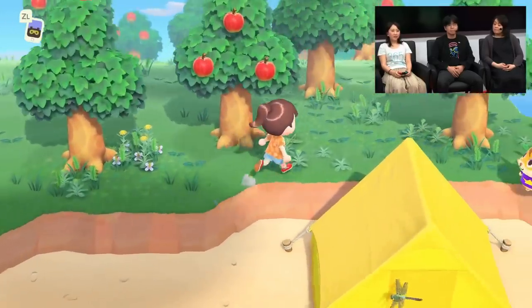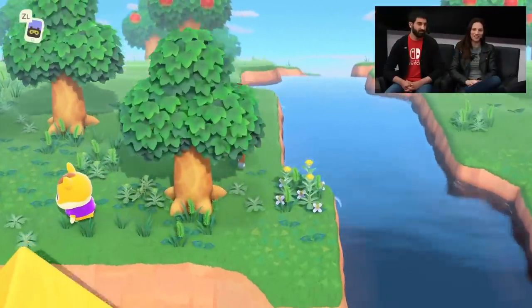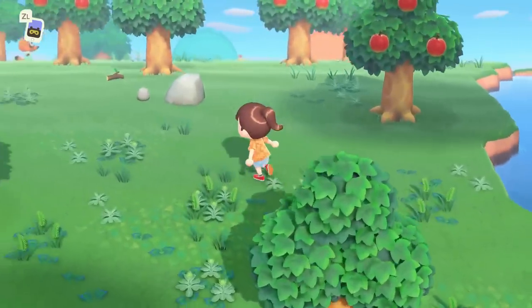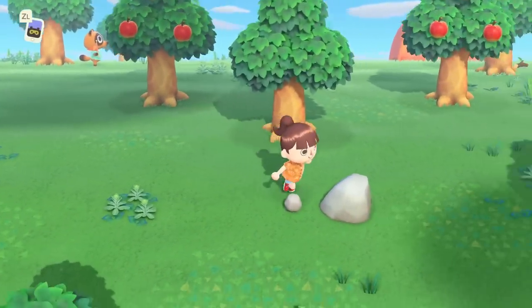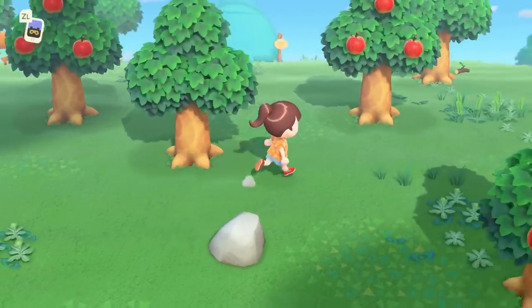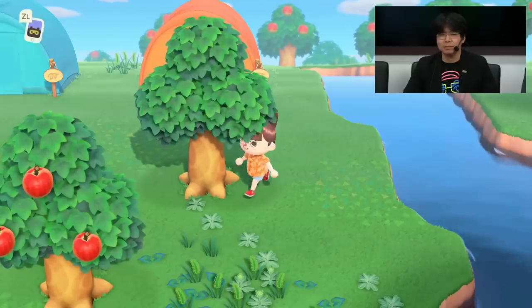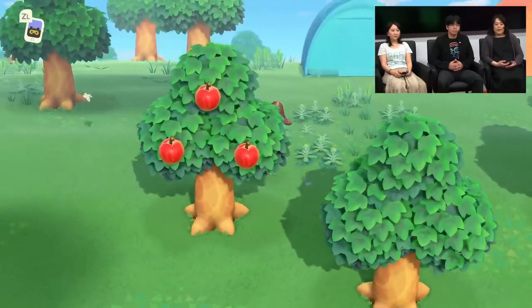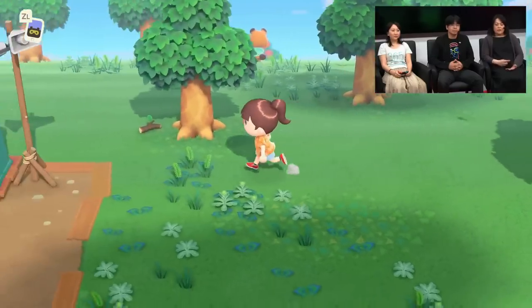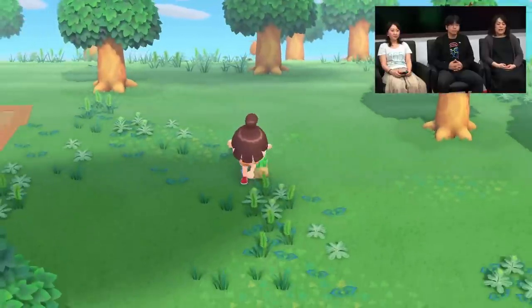As we're looking around here, can we just take a look up in the sky? It really is a beautiful day. A lot of the Animal Crossing fans already know this, but the game clock is actually linked to real time, so the seasons and the time of day change according to the clocks where you live.